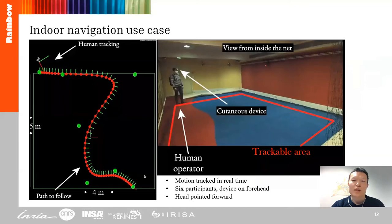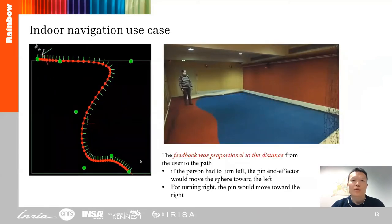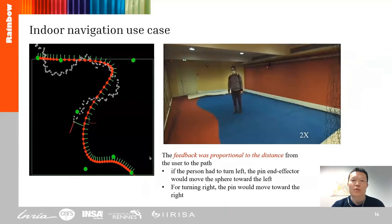The navigation experiment was carried out with a motion tracking system in real-time. Participants were asked to wear the device on the forehead, keep their head pointed forward, and follow the guidance feedback. The feedback was proportional to the distance of the user from the path. If the person had to turn left, the pin would move the sphere towards the left; for turning right, the pin moved towards the right.